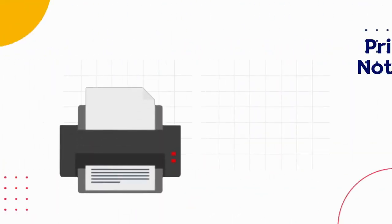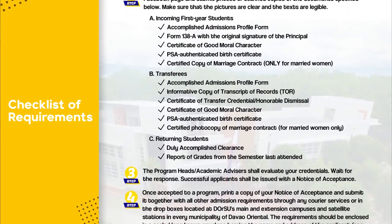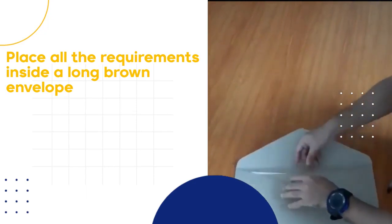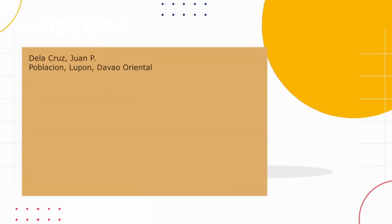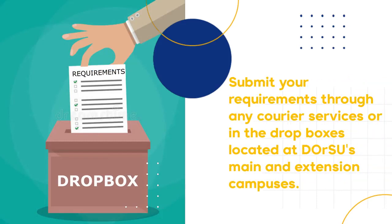You will also be notified through text and phone call. Once accepted to a program, print a copy of your Notice of Acceptance. Before submitting your admission requirements, make sure everything is complete. Use the checklist of requirements provided on the Admissions Office Facebook page. Once complete, place all the requirements inside a long brown envelope. Seal the envelope and label it with your name and address on the upper left corner, and write the name of the school and its address on the center. You may now submit your requirements through any courier services or in the drop boxes located at DORSU's main and extension campuses.